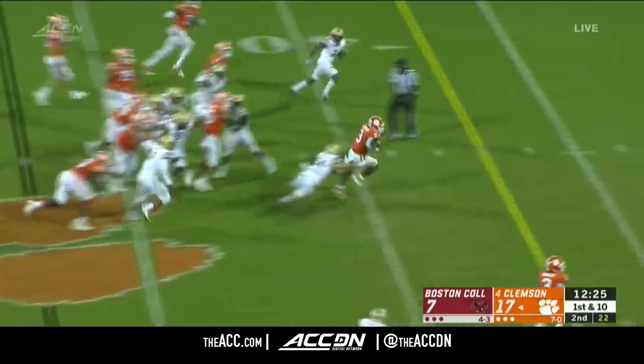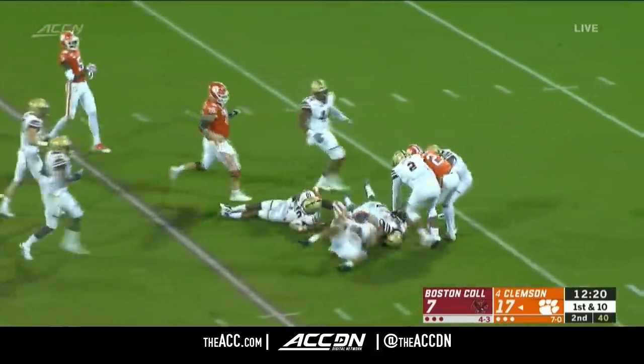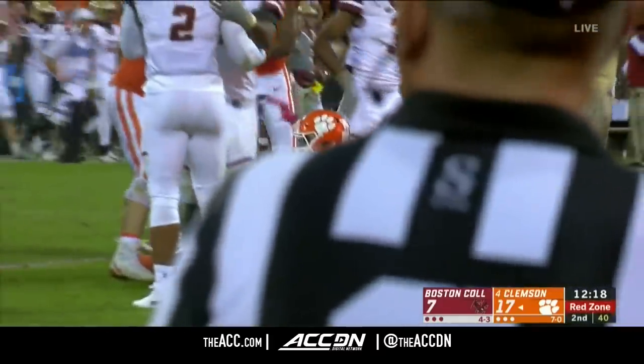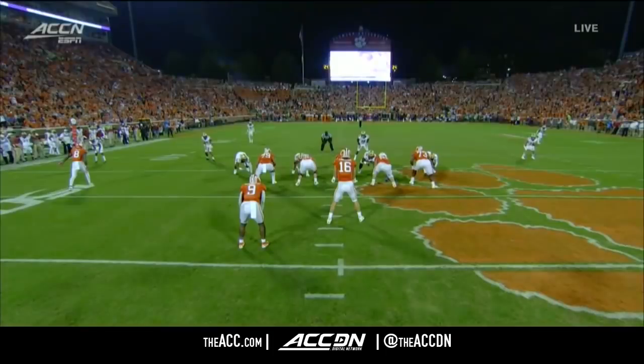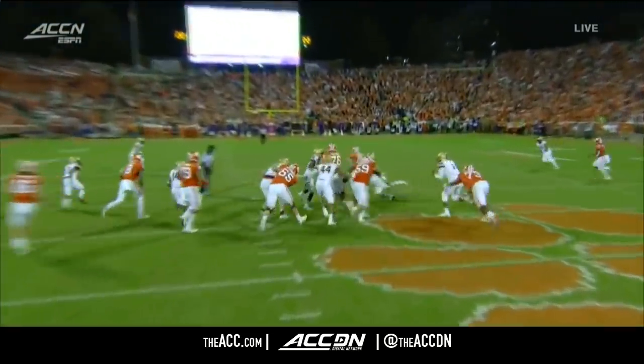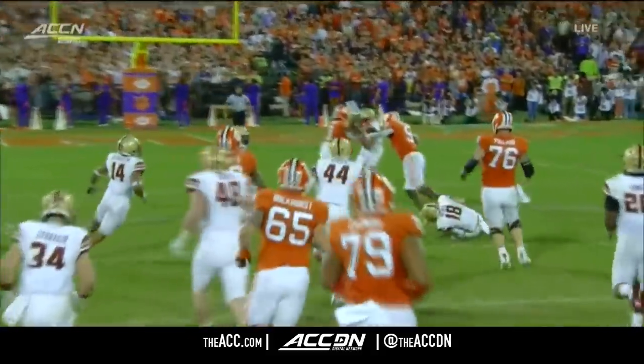Tony Elliott says Etienne can be as good as he wants to be — straight ahead, breaks another tackle. Boston College needs unblocked defenders. You see Spiraccio there to make the play on Travis Etienne. If you are unblocked and you are there to make a play, you need to make the tackle — if you don't, it's going to end up being a long night.